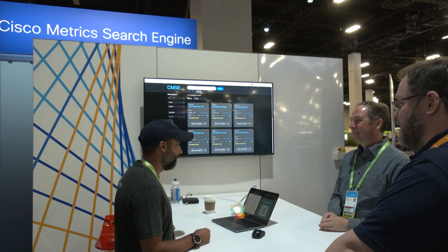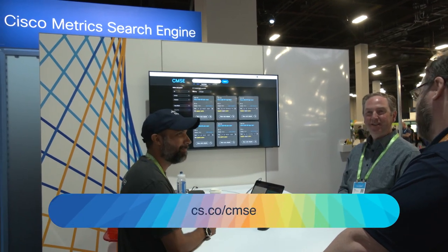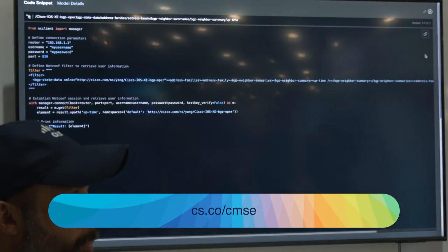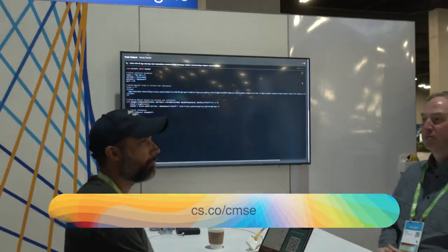Another thing we've added this round is the Cisco Metrics Search Engine. It's very interesting because you can actually pull out telemetry data and pull out dashboards that explain that telemetry data in a visual format. It's one of the staples that everybody in the technology industry always needs — how do you take the data available in various places in your environment and actually visualize it and make decisions based off of it? So it's great that we have that available now.